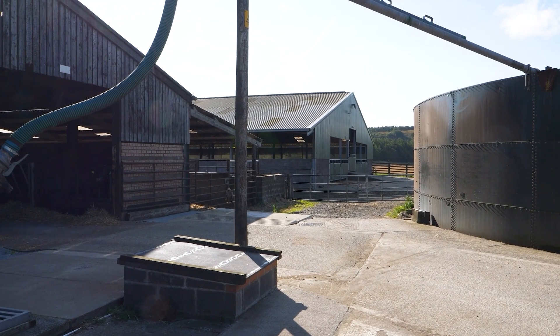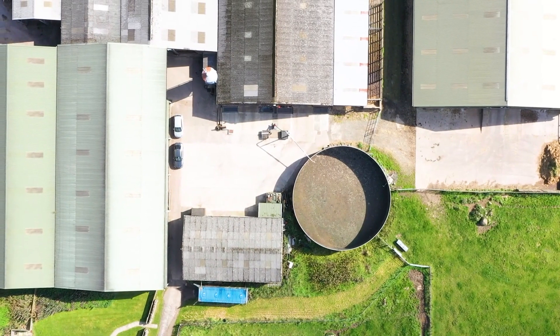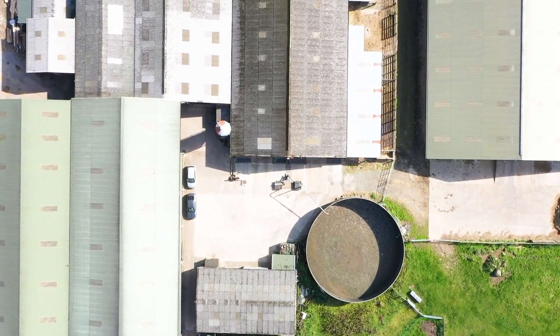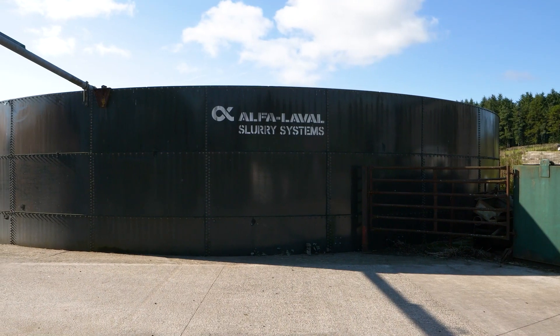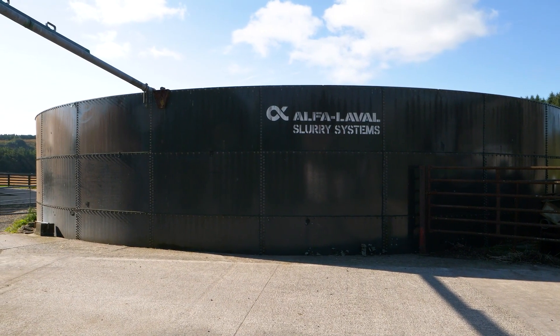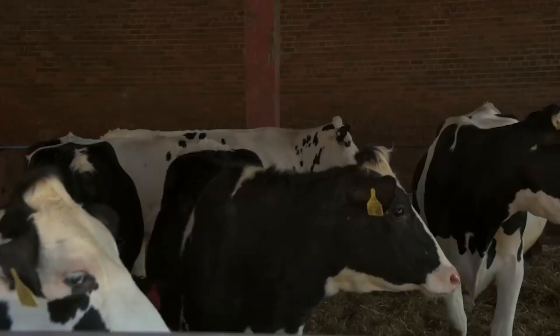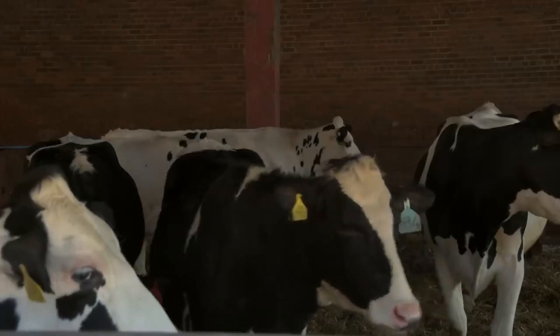There has been a change to the slurry regulations from the 1st of January 2023. You are no longer allowed to use rain guns or high trajectory splash plates for applying your slurry. Contractors are now required to use low emission precision equipment. If you are a dairy farm with over 100 milking cows, or a beef unit with over 200 beef livestock units, you are also required to use precision equipment.